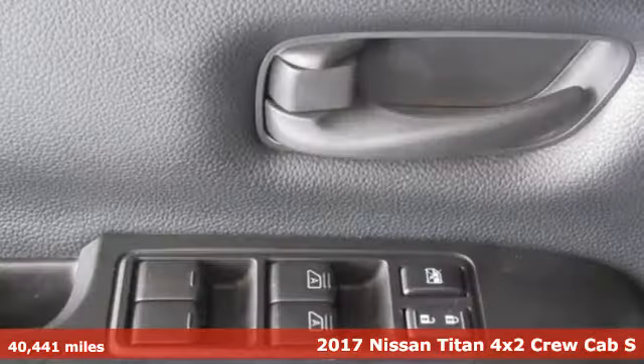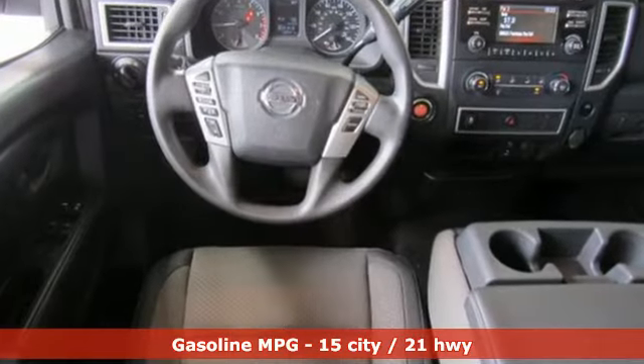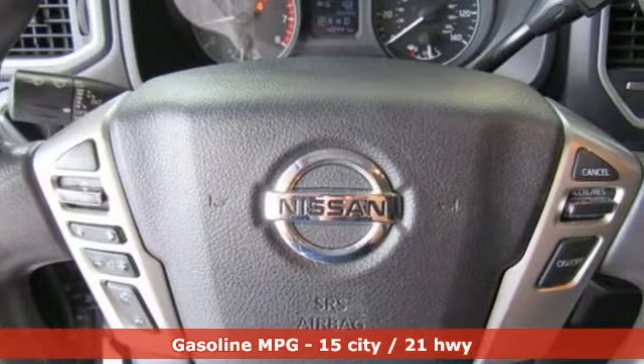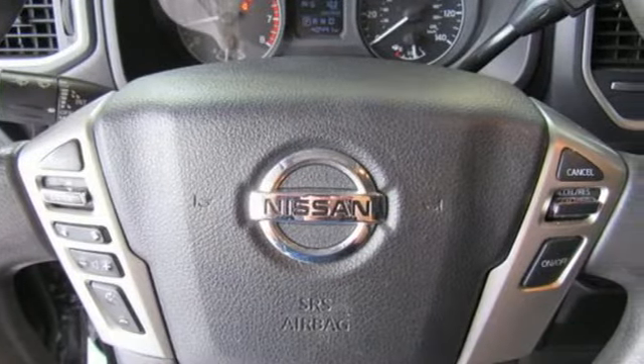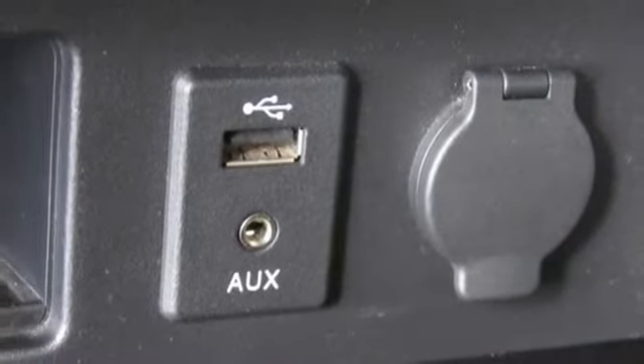Features include external memory control, smartphone wireless charging, manual telescoping steering column, push button start, manual tilting steering column, automatic transmission, active grille shutters, gas pressurized shocks, and V8 engine.